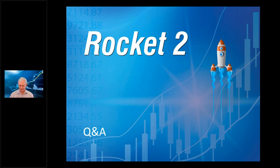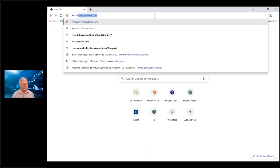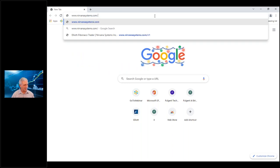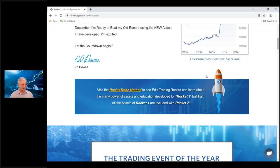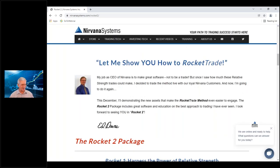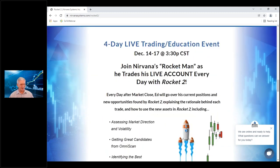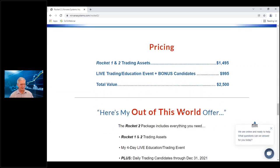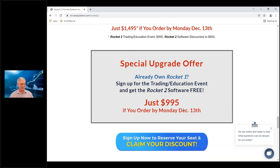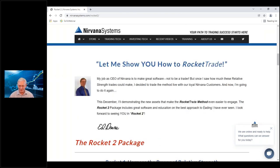Eric asks where to sign up — the URL is www.nirvanasystems.com/rocket2. Thanks to Devon and Jason for working hard to get all this done. On the page you'll see the trading event details, the package — which includes Rocket One plus all the new Rocket 2 things I talked about plus the trading event plus the year-end bonus — and the pricing with the special offer.